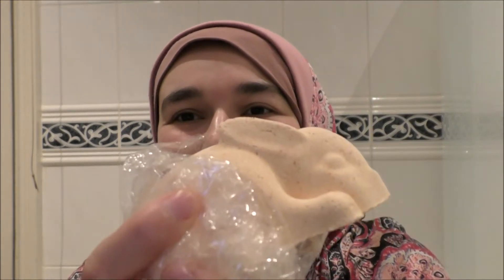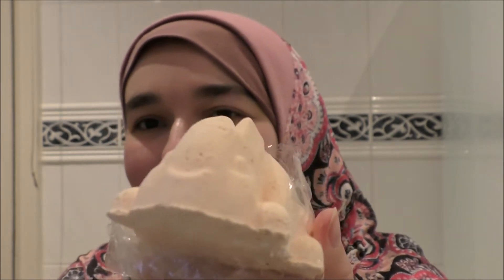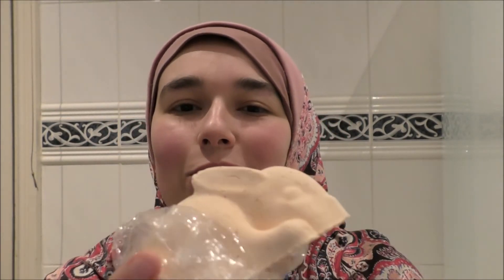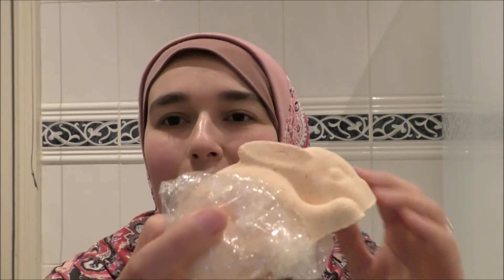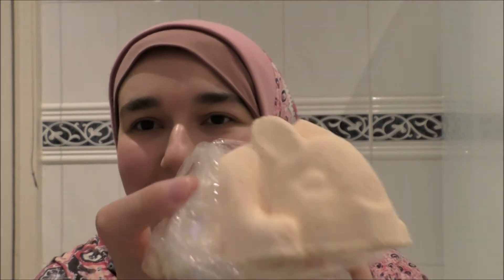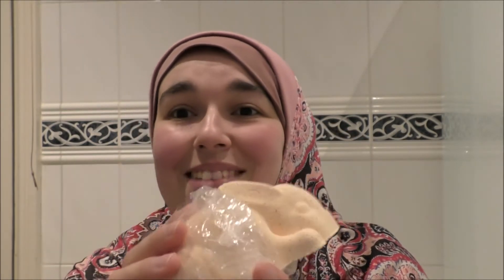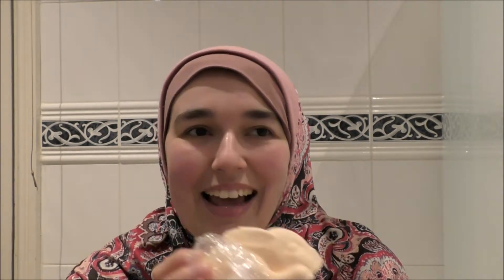So whilst I'm waiting for the bath to run — you can probably hear it in the background — I just wanted to show you again the bath bomb I'll be using, because it's this adorable little bunny rabbit and it smells like orange. It's absolutely gorgeous, like a really sweet orange — it smells like orange sherbet — and I cannot wait to see it fizz because it is a huge bath bomb and I bet it's gonna make such a big splash.